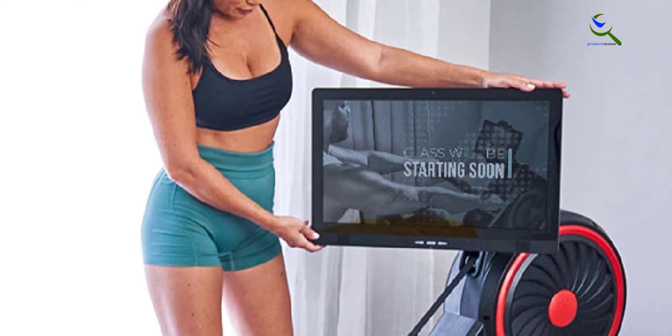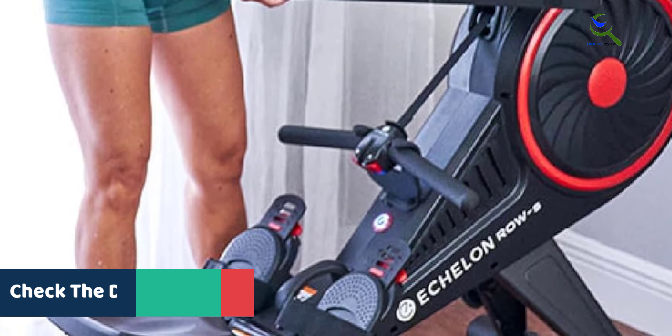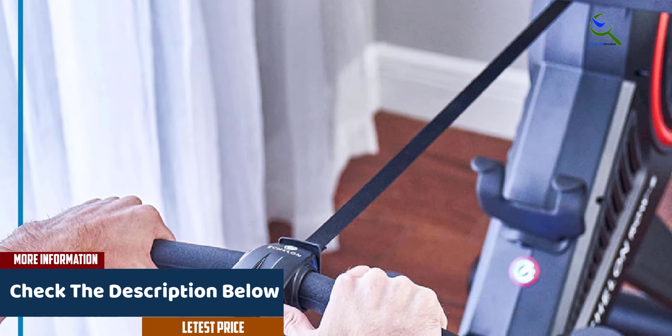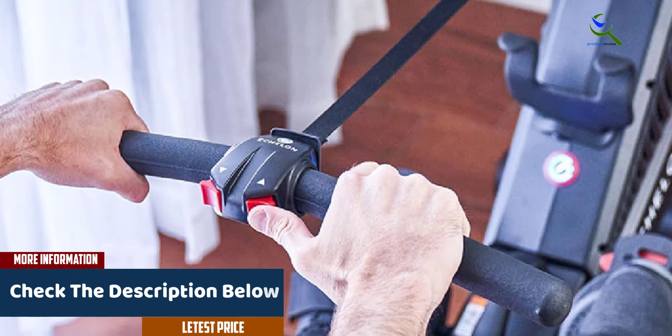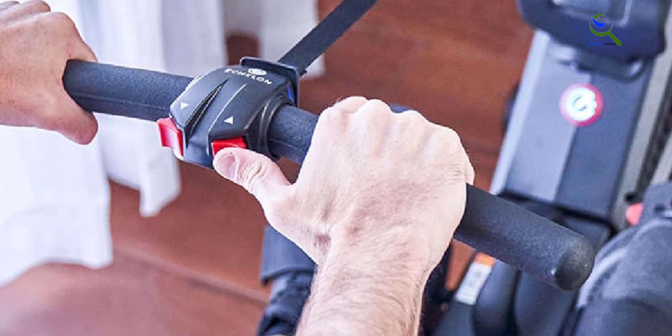What sets it apart are the live and on-demand classes that come with the Echelon membership. Whether you're into HIIT workouts or prefer a steady row, there's a class for you. This interactive approach keeps you motivated and engaged throughout your fitness journey. The Echelon Row is an excellent addition to your home gym, helping you achieve your fitness goals effectively and enjoyably.